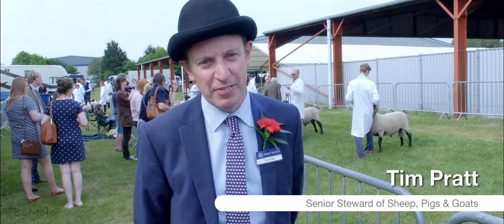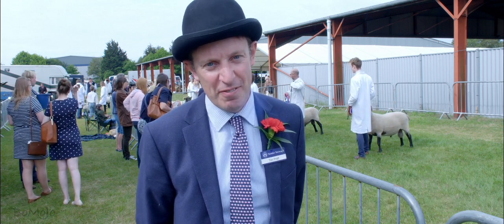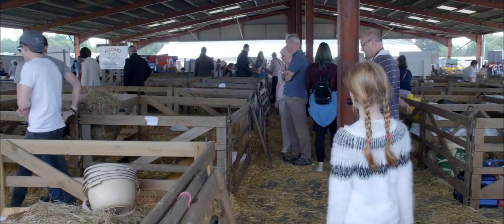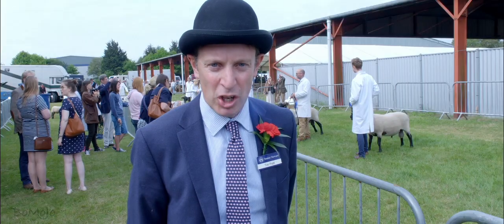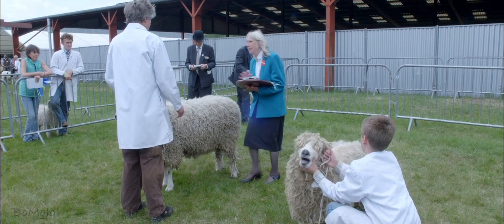My name is Tim Pratt, I'm the Senior Steward for Sheep, Pigs and Goats. We are about to have two very busy days of judging. In the sheep we have around 550 entries this year, and the national show for the South Downs. The showing takes place over the two days — we have the breed competition on the first day, and then we have the interbreed and the junior handlers on the second day.